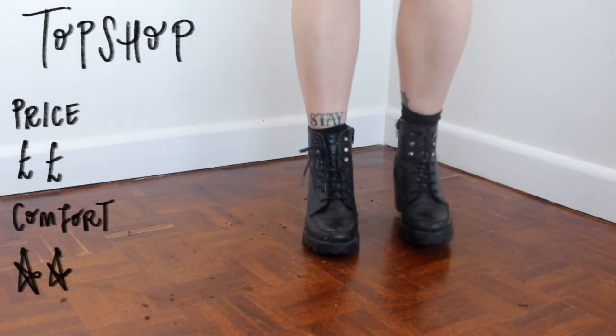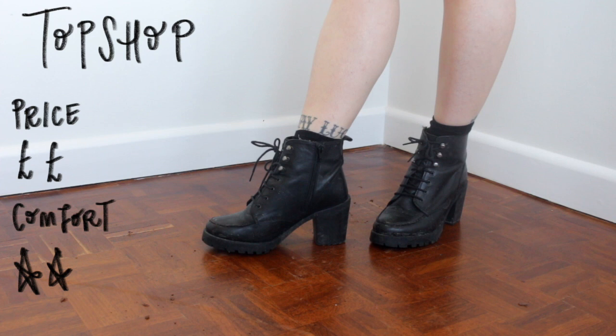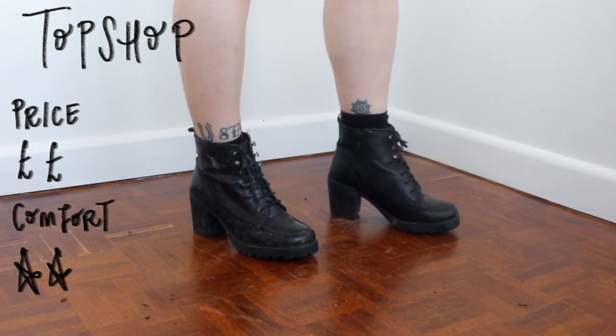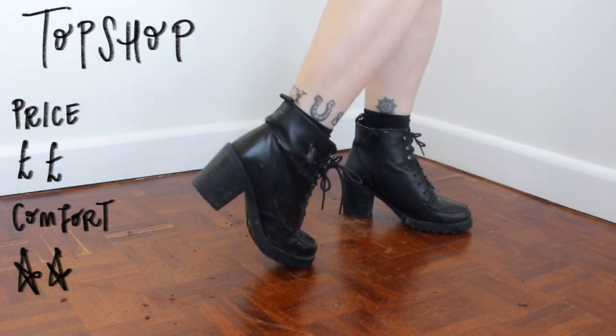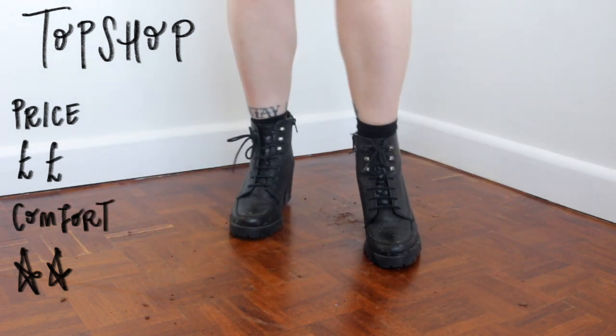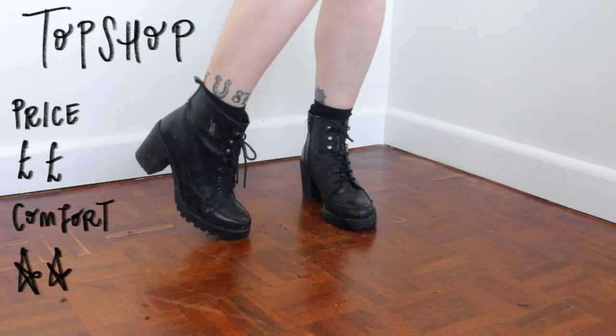These boots I got almost 10 years ago from Topshop. I remember saving up and using a voucher for them. They still have a little bit of a schoolgirl vibe. I literally wore these to the club all the time and I don't think I could ever get rid of them because I've got so many memories attached to them.